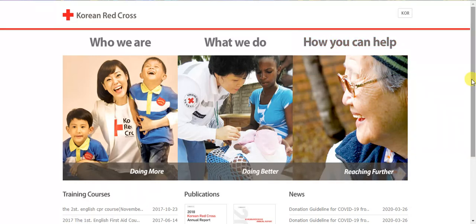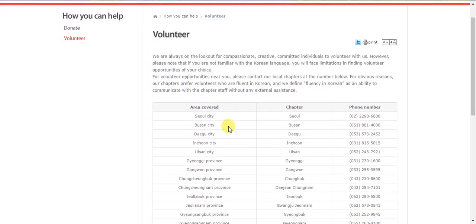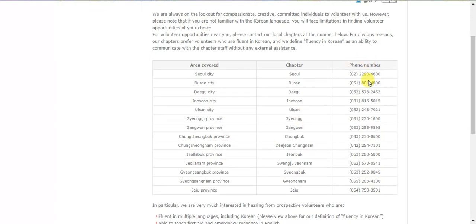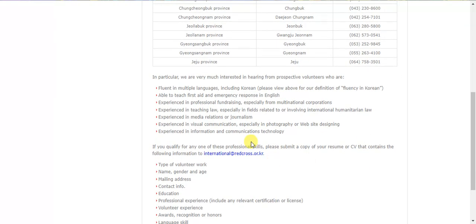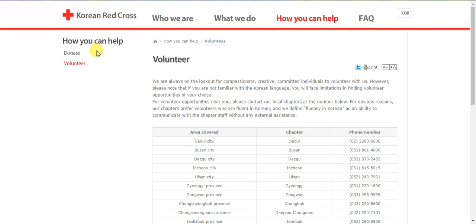This option is for you — the volunteer section. If you have a lot of money you can also donate, but the relevant option here is volunteer. It says: 'We are always on the lookout for compassionate, creative individuals to volunteer with us. However, please note that if you are not familiar with the Korean language, you will face limitations in finding volunteer opportunities.' So you should know some Korean. You can find contact numbers by area — if you are in Seoul city, this is the number for you, and if you are in any province, these are the numbers. After contacting them, you have to go to any Red Cross hospital, which you can find using Naver Map.